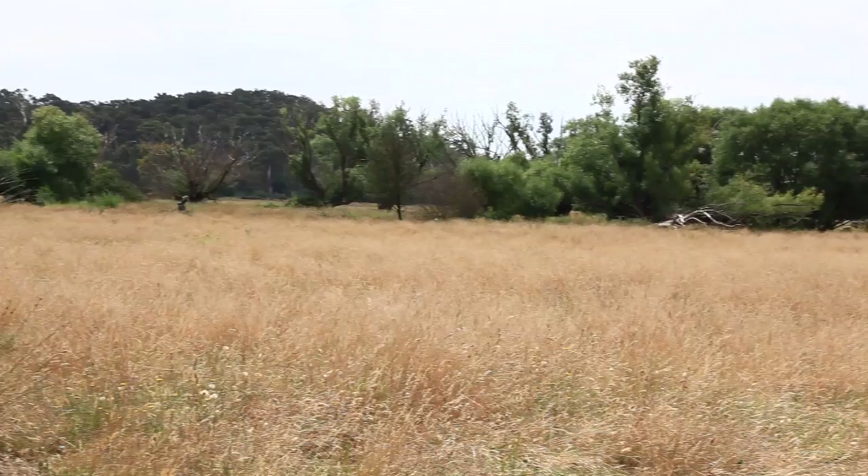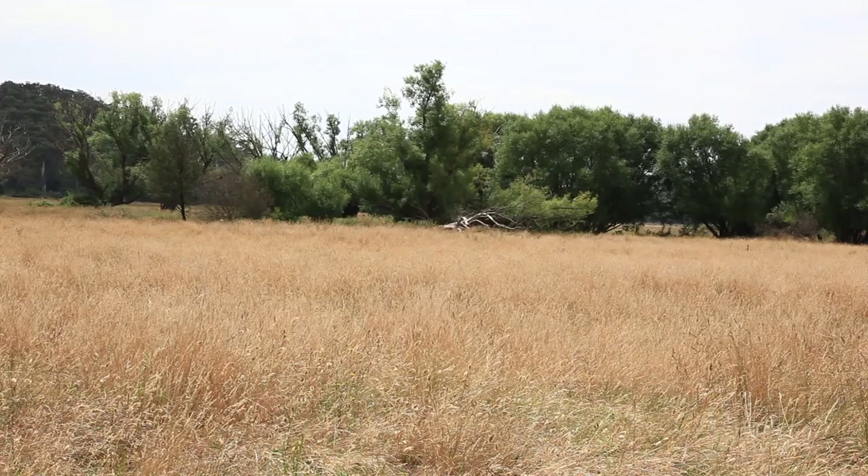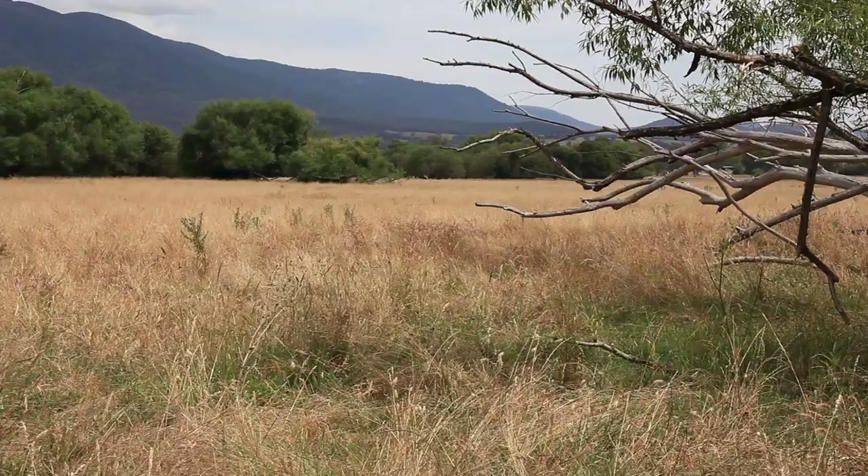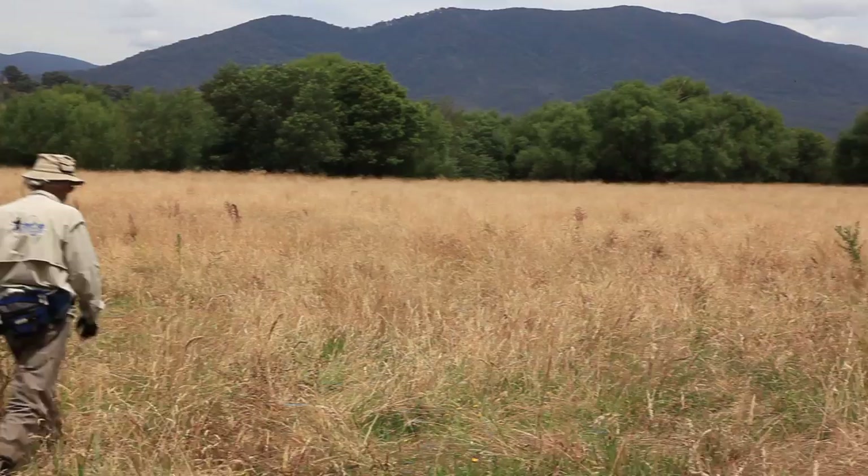Also numerous along the river are willow trees, and at the same time in summer, willow grubs can be found falling into the stream. Good imitations of both grasshoppers and willow grubs are essential for success on this river.